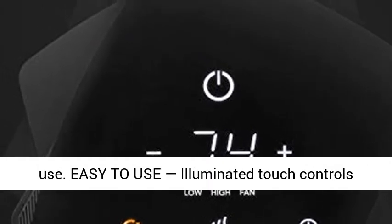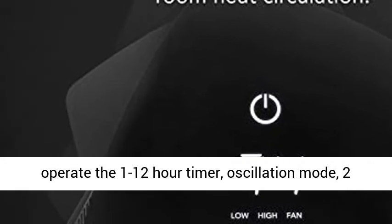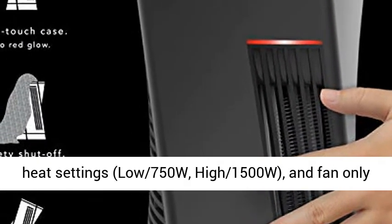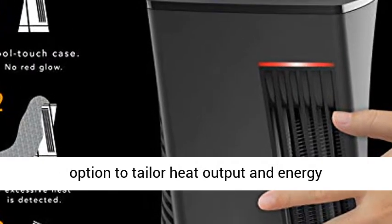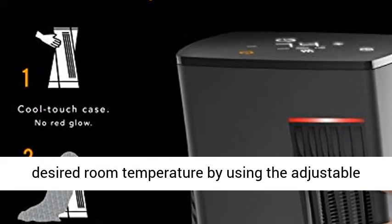Easy-to-use illuminated touch controls operate the 1-to-12-hour timer, oscillation mode, two heat settings — low 750W, high 1500W — and a fan-only option to tailor heat output and energy consumption.